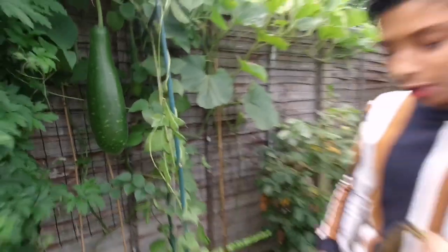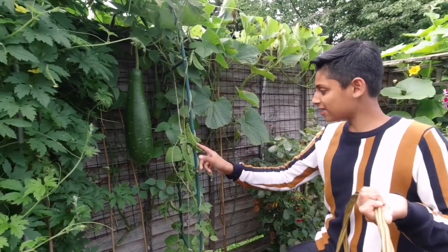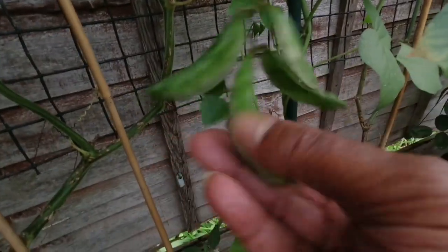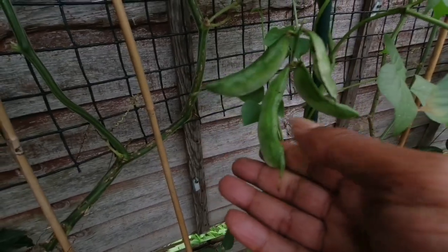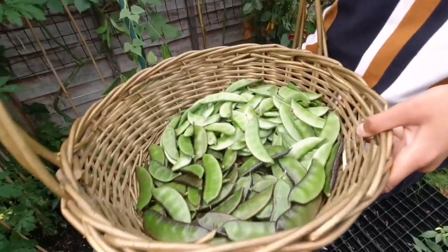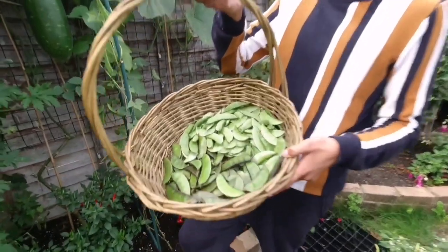Don't eat all your hyacinth beans - save some for seeds for next year. Leave some on the plant so the seed hardens. Something like this one - the seeds are hardened in this one. We're going to keep them on the plant and let them dry for seed for next year. We have plenty more to harvest but we're not going to harvest them all at once as they take up all the space in the basket.